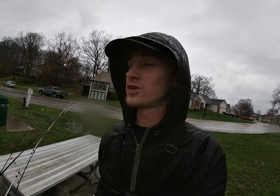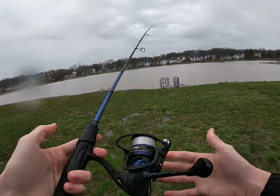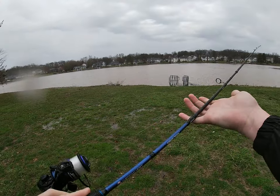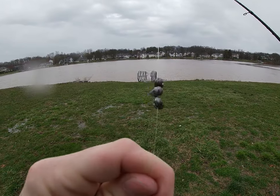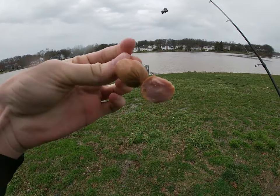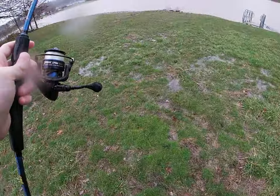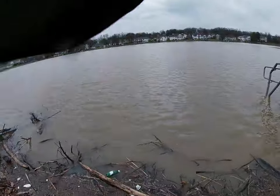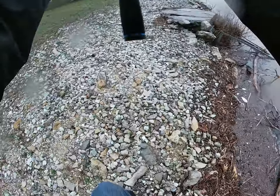Two poles are going to have hot dogs, two poles are going to have worms. We have my Lou's American Hero Spinning Combo with three split shots and a circle hook with some hot dog on there. We're going to get it out there. Good cast — I like that.